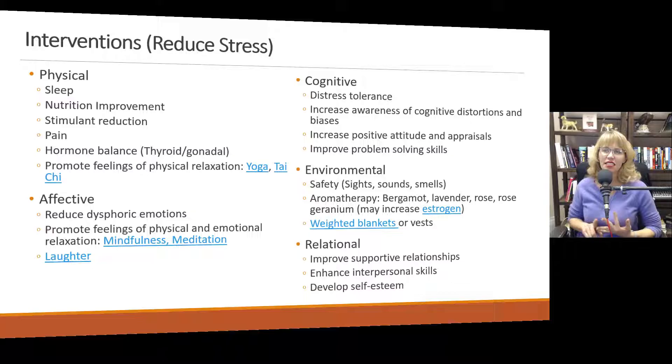Study after study has shown that yoga, tai chi, and for people who don't like doing those, even concentrated focused stretching can not only help with pain reduction, but it can promote feelings of physical relaxation and actually reduce cortisol levels.